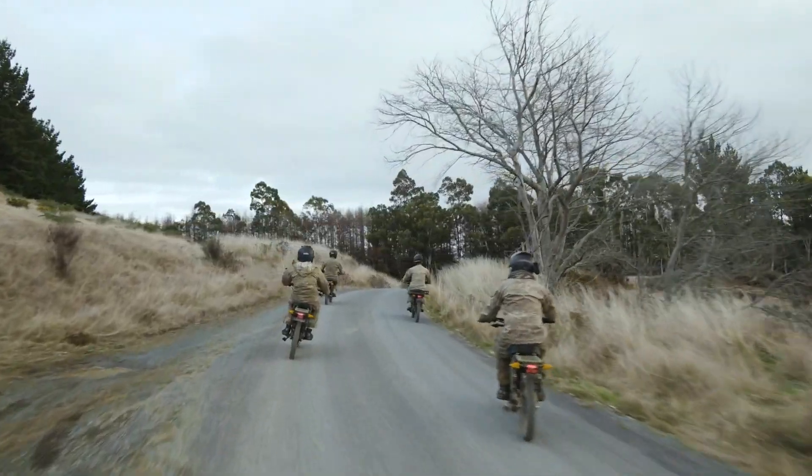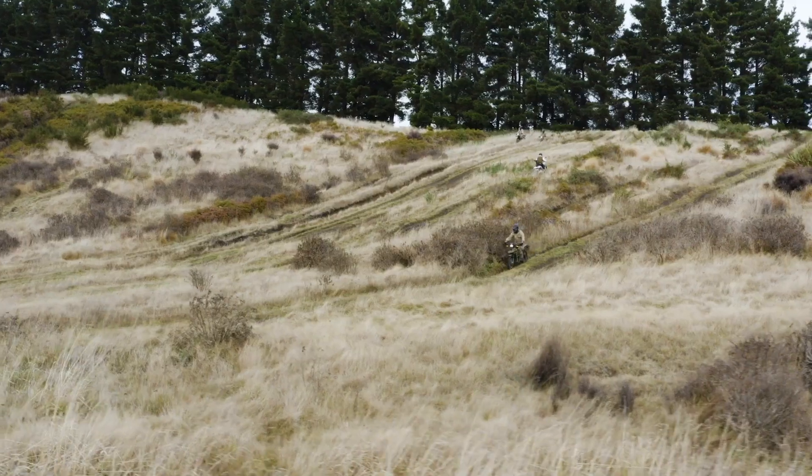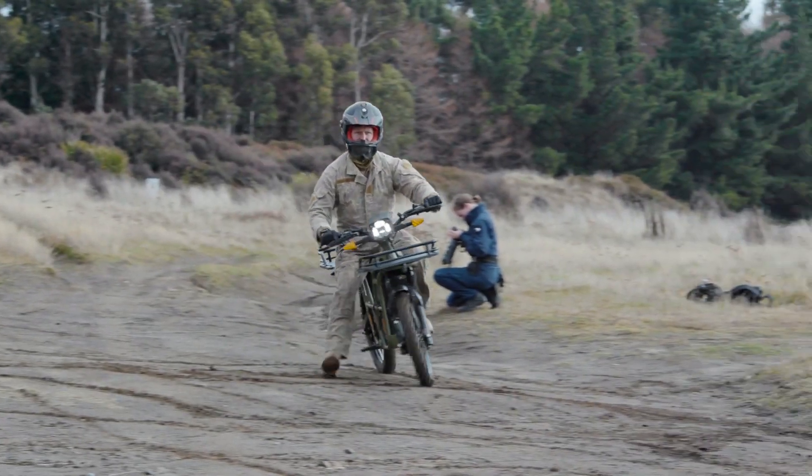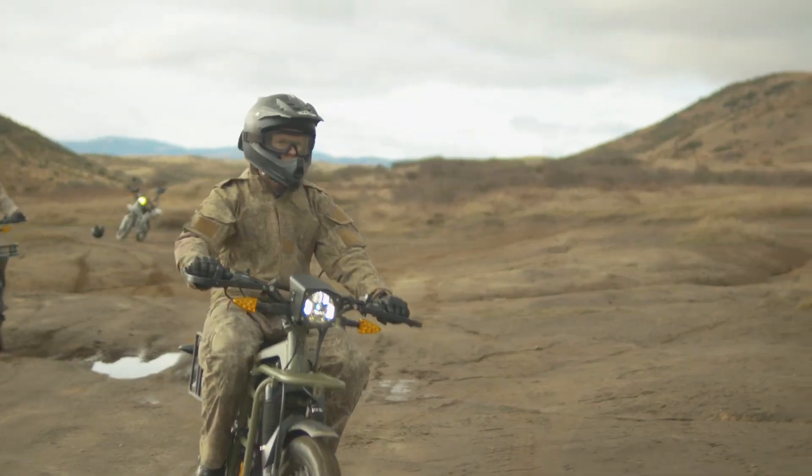The whole aim of the Battle Lab is not only to look at the capability of the bike itself, but how it fits within the NZDF supply chain — how are we going to look at recharging it, maintaining it, and also across the applications.